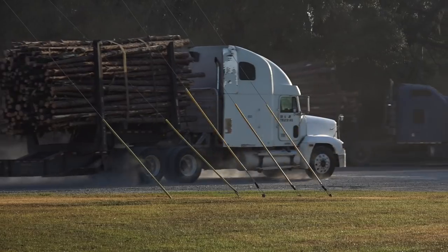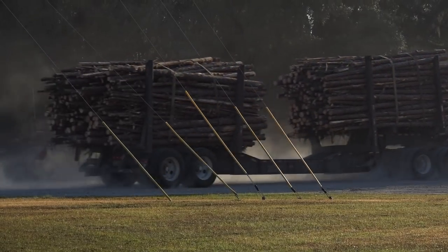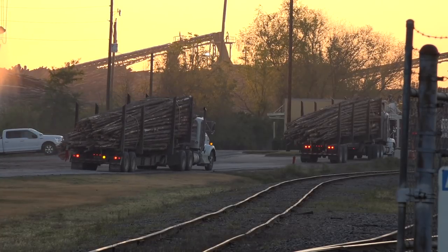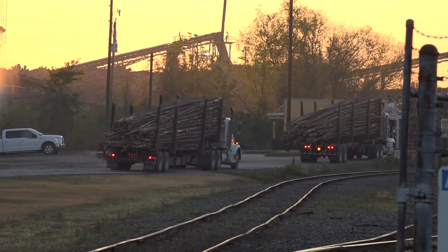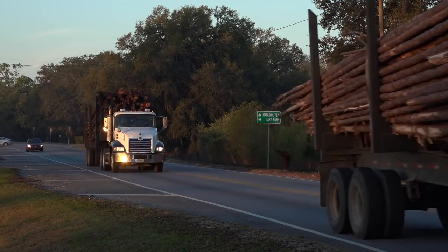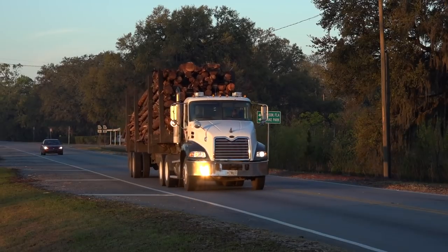Fresh Georgia pine logs come to the plant on trucks, where they're processed into kraft paper, which makes the outside of cardboard. Kraft, with a K, is the German word for strength, and the name of the process for producing wood fibers into wood pulp and then paper.